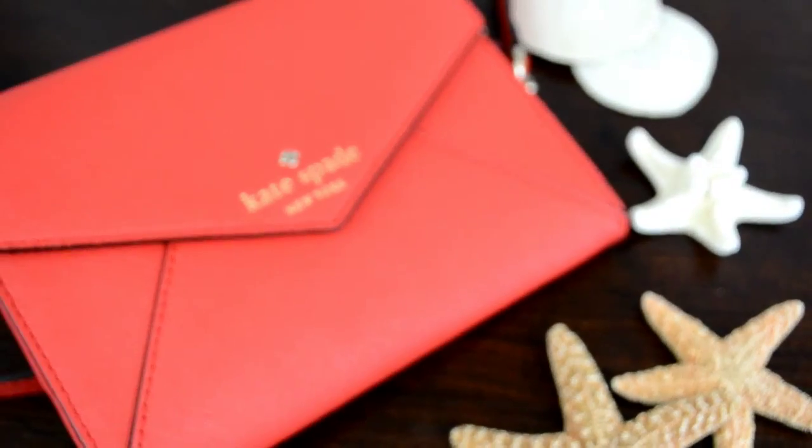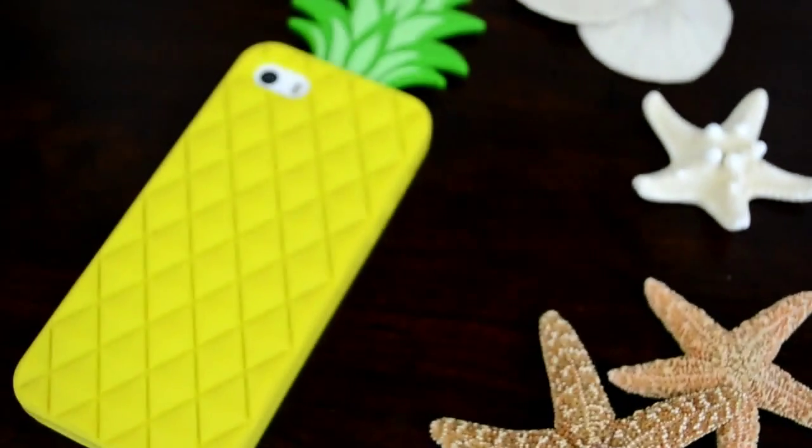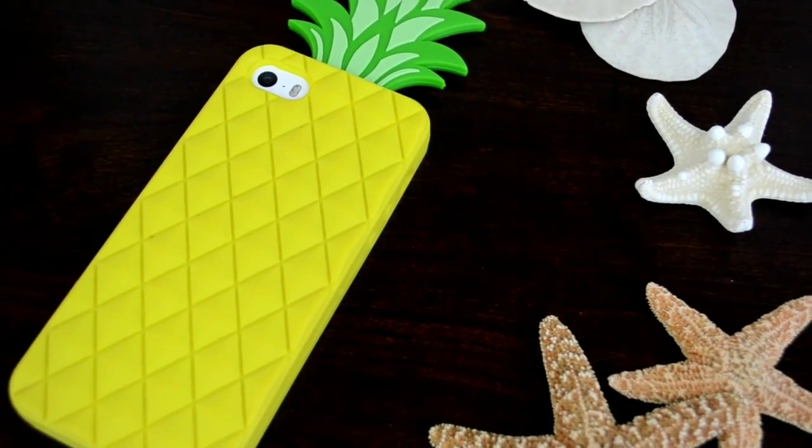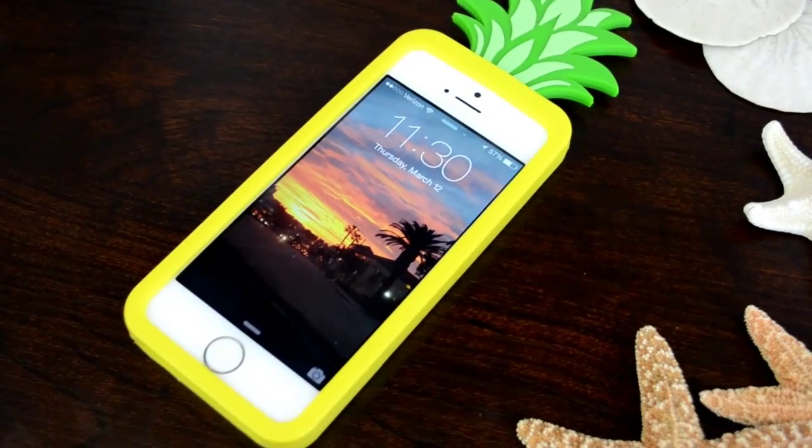Another thing I've been recently obsessed with, which I also bought in LA, is my Kate Spade Monday little bag. It is cute and red and tiny and adorable, fits tiny stuff, and I love it. I also have a phone case from Typo, Cotton On's accessory store. I have an iPhone 5S and this case is the best — I always get compliments on it, although people always call it a SpongeBob case. It's not a SpongeBob case; it's just a pineapple. Don't call it a SpongeBob case.